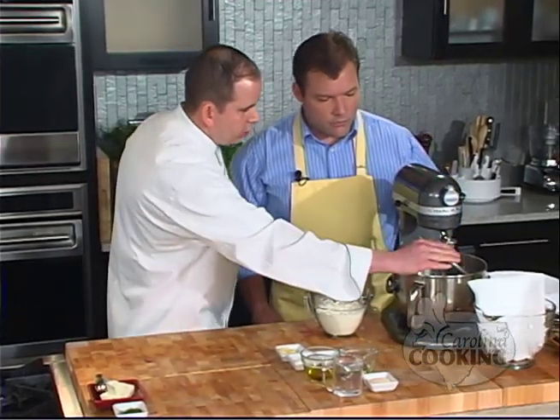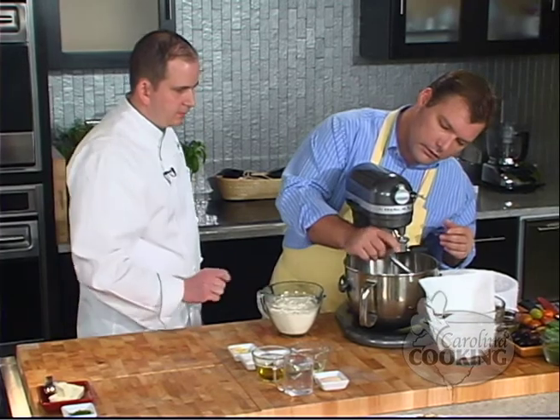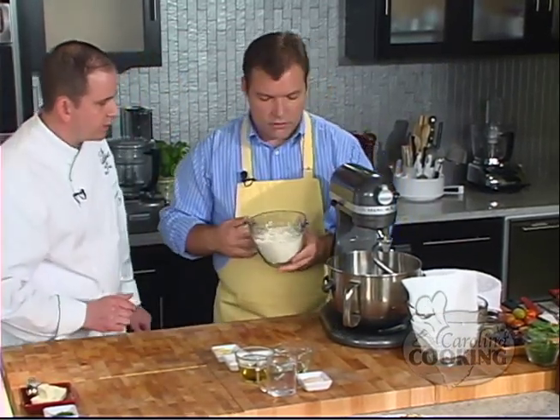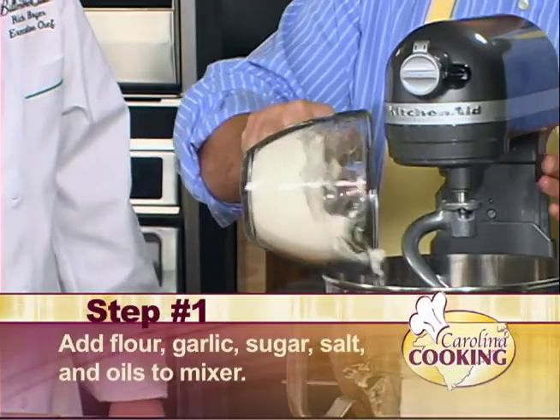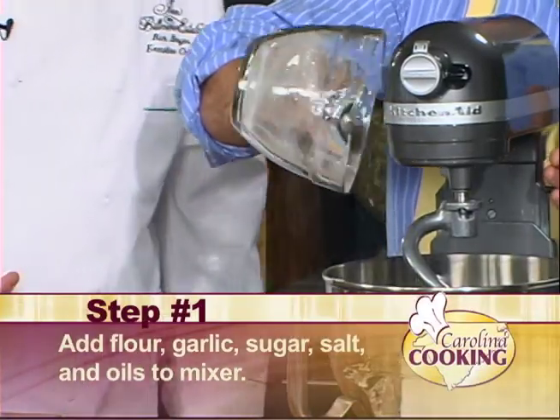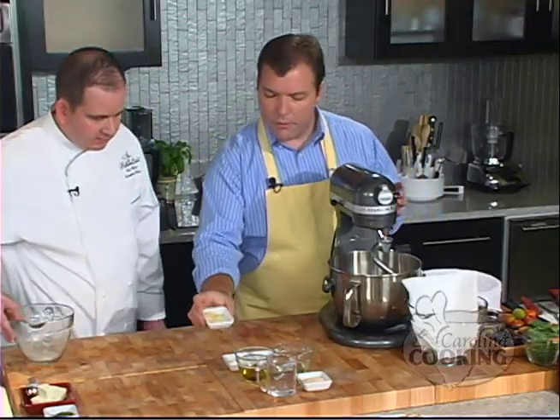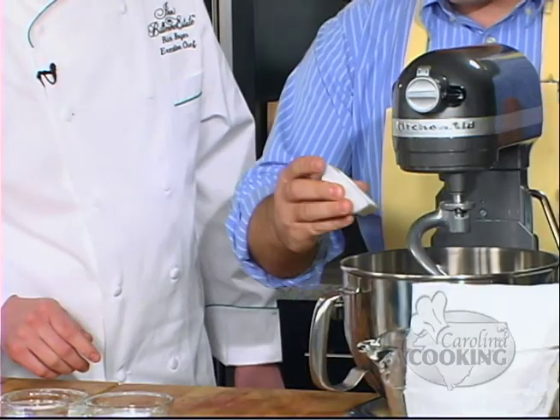We're going to start making the dough and put those down up front so the crew can reach forward and try to grab something while we're talking. We're going to start in a mixer with a dough hook attachment. So we're going to add our flour to the bowl — this is all-purpose flour. Then we're going to add our garlic — minced garlic — just throw that in.